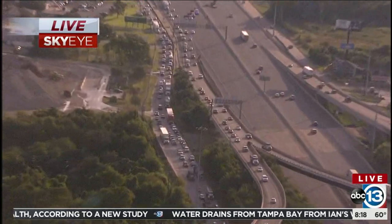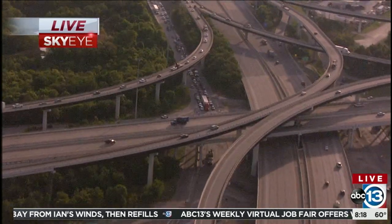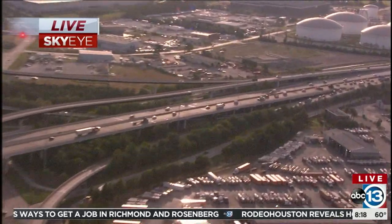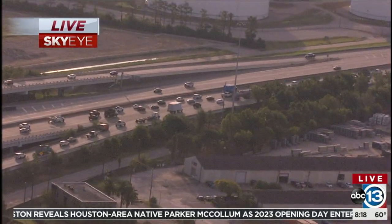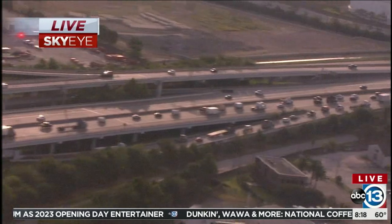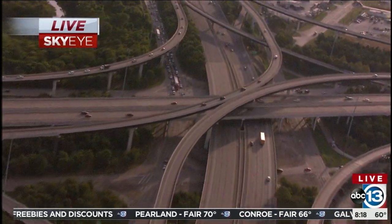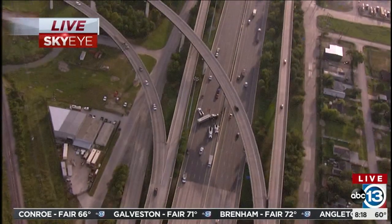Right now you're looking at the East Freeway approaching the Belt heading westbound. Because they're diverting traffic off to the Belt, the Belt southbound is one alternate route, but you can see that's getting backed up as well as you head towards 225. So you might want to take 146 to 225 or U.S. 90. Whenever you have a main freeway shut down, it spills onto other freeways — which in this case is the East Belt.